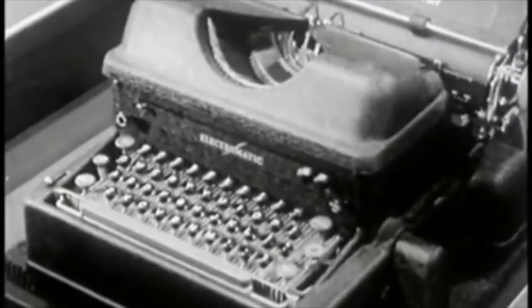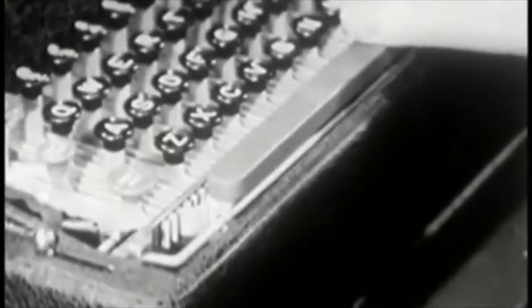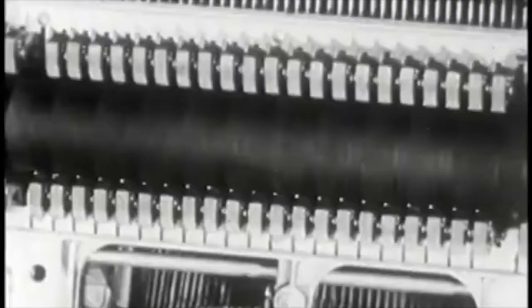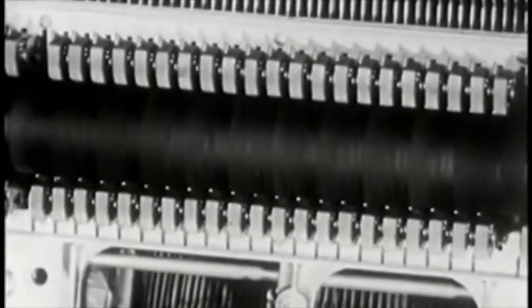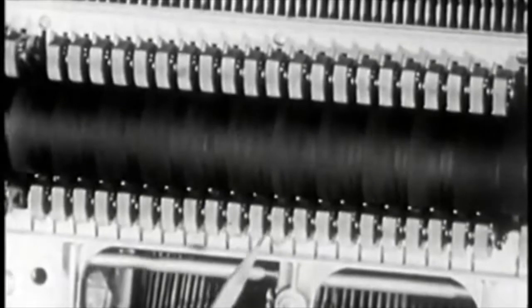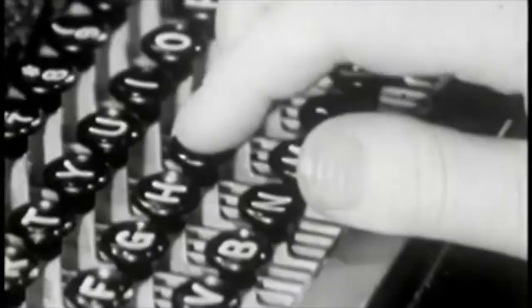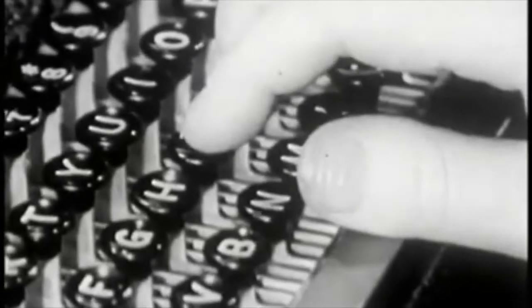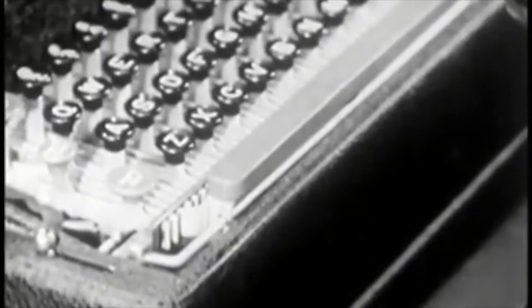On the Electromatic, the type bars are operated electrically. First, you start the motor by pushing this switch. Then strike the space bar several times to see if your motor is running. If there is no carriage movement, you'd better check the electrical connection. The motor turns this power roll, which operates the type by turning these cams. All type impressions are mechanically made uniform, regardless of how hard you strike the keys. A light touch on the keys is all you need. Be sure to shut off the motor when you stop typing for any length of time.